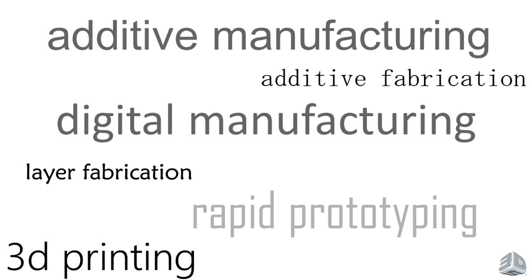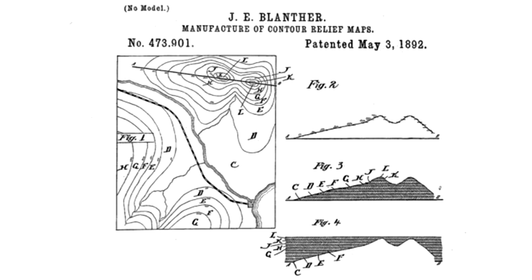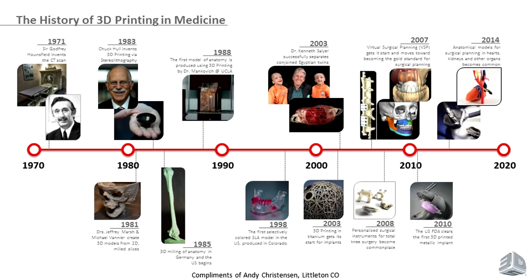You guys all know 3D printing — same thing as additive manufacturing, digital fabrication, rapid prototyping — all of those mean essentially the same thing. 3D printing is kind of taken over as the industry standard term. Additive manufacturing is about layer-by-layer addition of material until you essentially grow the part. It's exactly the opposite of milling, where you take a chunk of something and whittle it down. This patent actually goes back to 1892 — contour relief maps — the very first patent, over a hundred years ago, talking about creating a three-dimensional object in a layer-by-layer fashion.